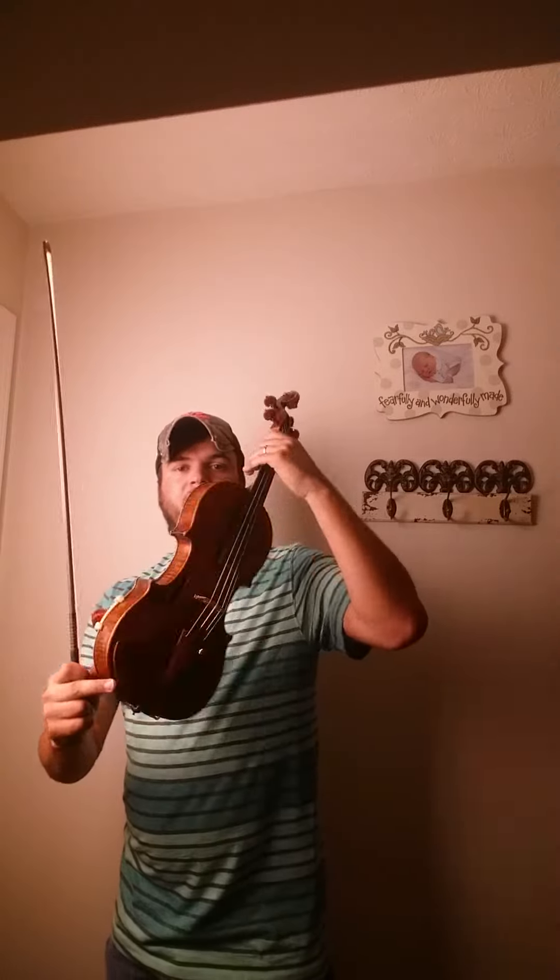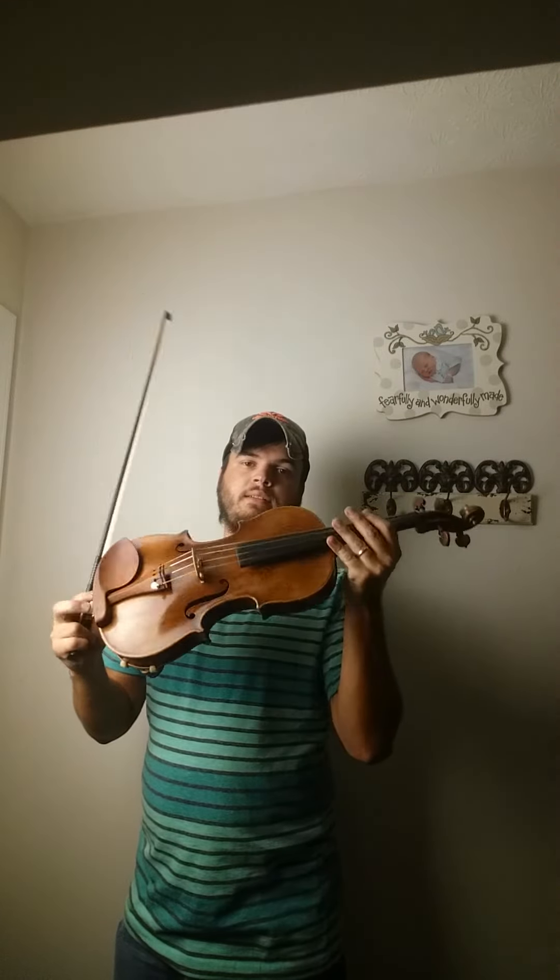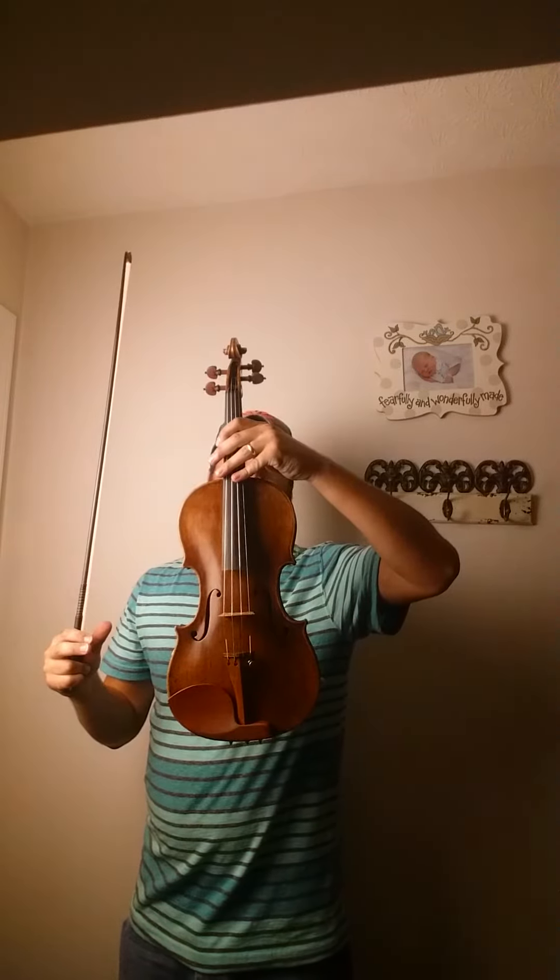It's very powerful, sounds great, really balanced — a classical sound violin for sure. It'd be great in an orchestra. Here it is. Alrighty, thank you.